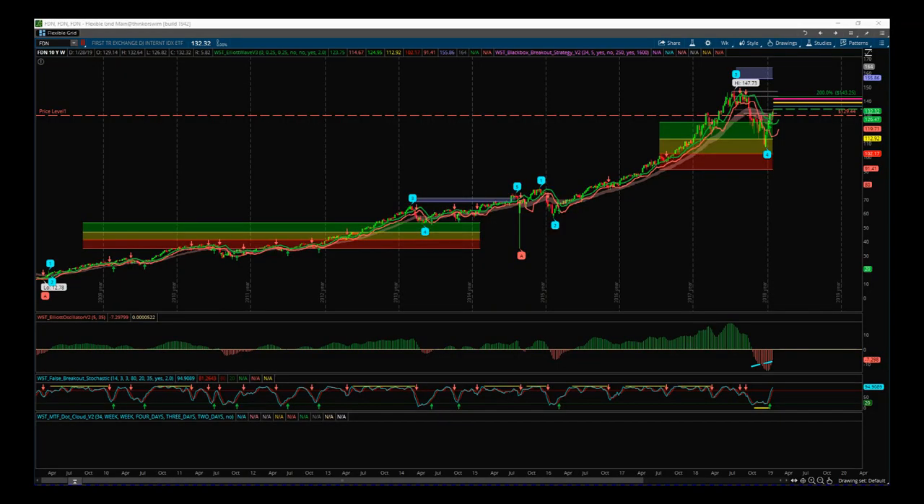Hi, this is Paul from TradeTheFifth.com. This is my daily stock signals video for Friday the first of February — January is already over. Today I want to look at a multiple time frame strategy using both our Elliott Wave indicator suite and our Black Box Breakout indicator. I teach this on my elite training course at TradeTheFifth.com — I'll include the link in the blog post with this video. First of all, I'm looking at FDN.